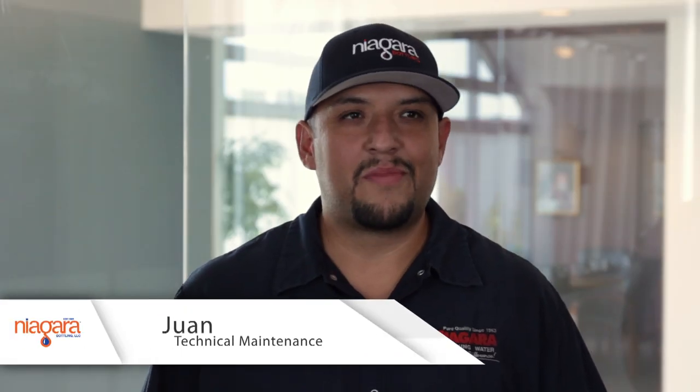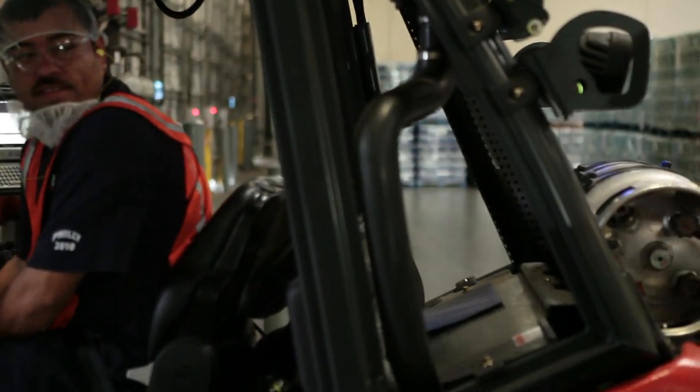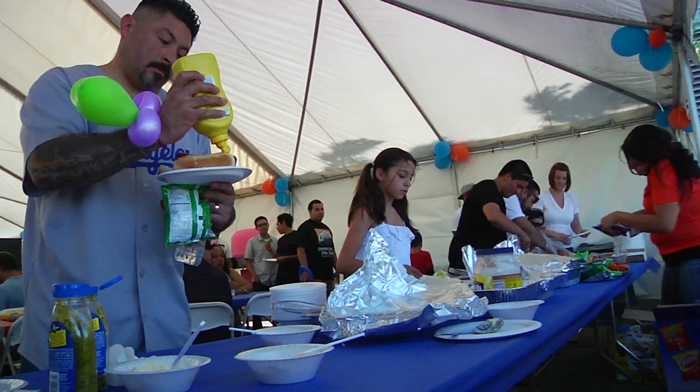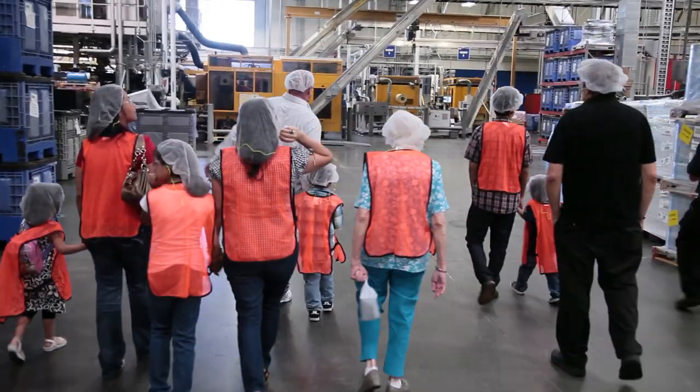Here at Niagara, the most important factor is safety. Safety first is the mentality on everyone's mind. We try to work as efficiently as possible, but always with safety in mind. It's a positive atmosphere — a family-type environment. We have picnics, Christmas parties, and events.